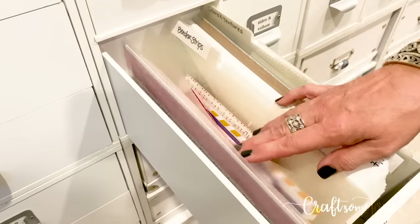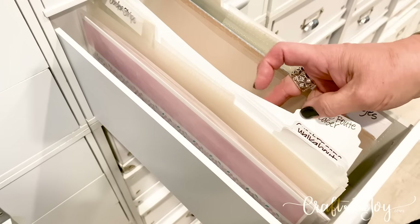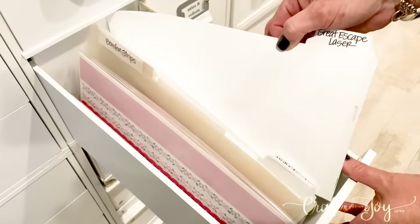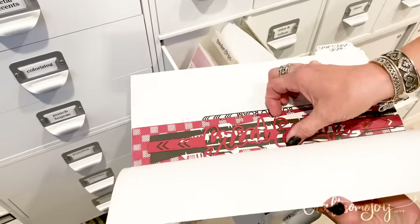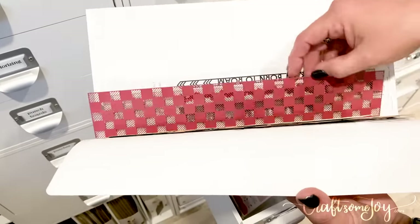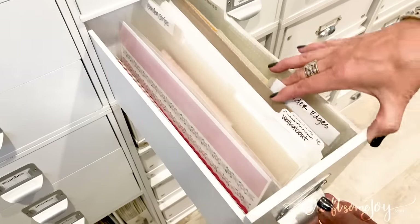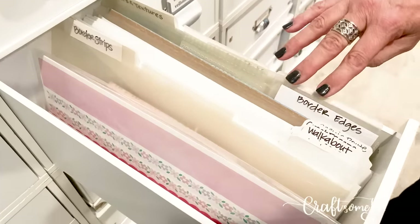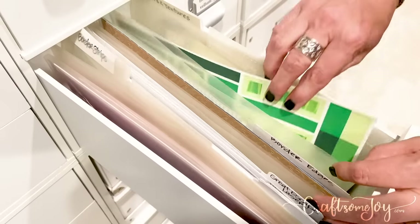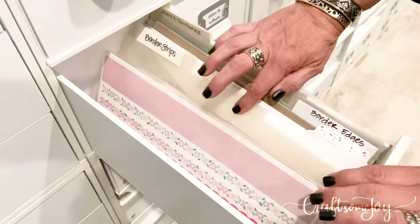The next drawer I call borders and edges — this is where I keep long border strips that don't necessarily belong with a kit. I have some of the folders I made, and these are where I have my beautiful laser cut embellishments. I really love the laser cut strips Creative Memories has come out with, and since they're a little delicate I keep those tucked in a little folder within my borders and edges drawer. This is also a great place to store any long dimension sticker strips.